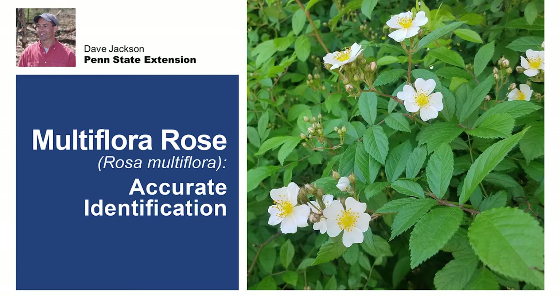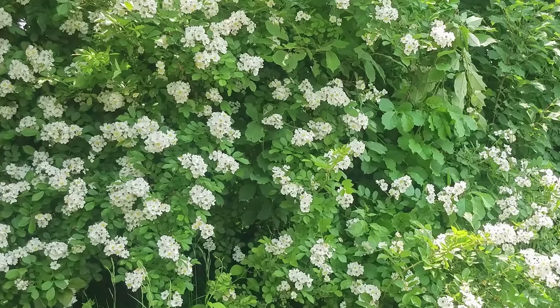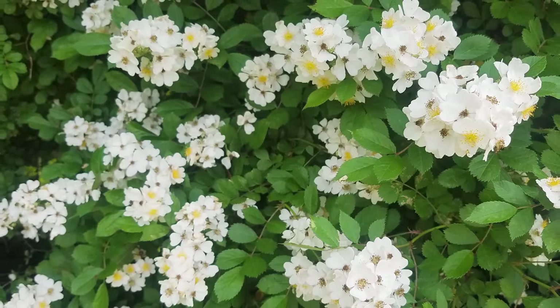Multiflora rose is an invasive shrub introduced into the United States from East Asia in the mid-1800s. It was originally used as rootstock for ornamental roses and widely planted for living fences, erosion control, and to provide food and cover for wildlife. Multiflora rose is listed as a Class B noxious weed by the State of Pennsylvania, a designation which prohibits its sale and acknowledges a widespread infestation that cannot feasibly be eradicated.